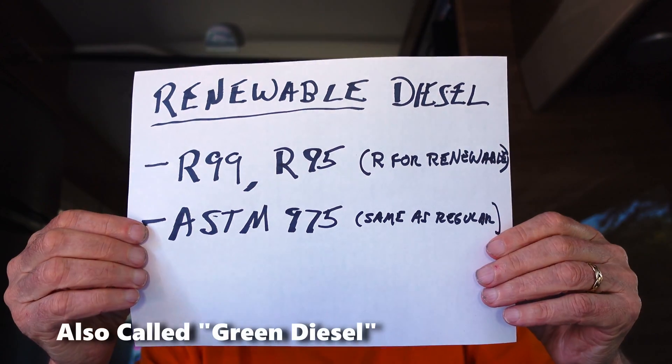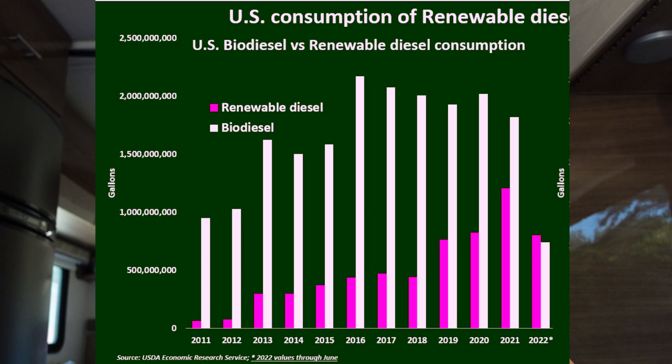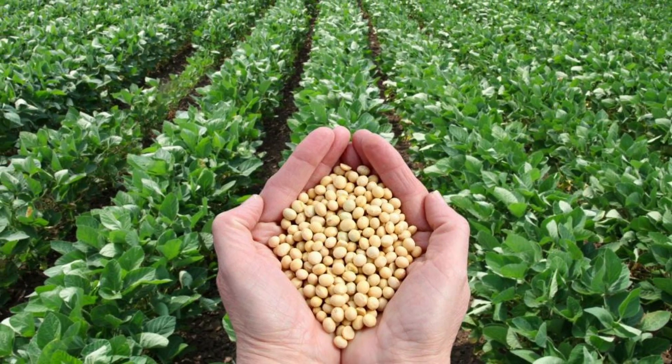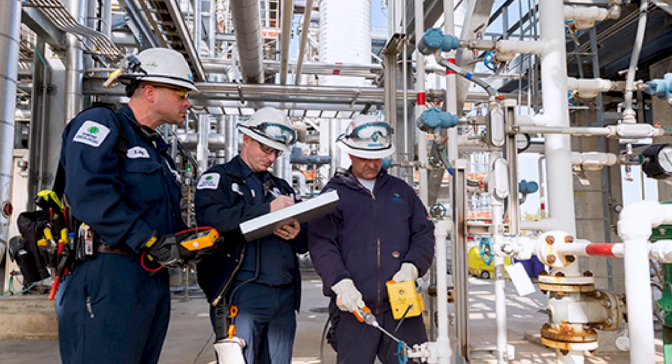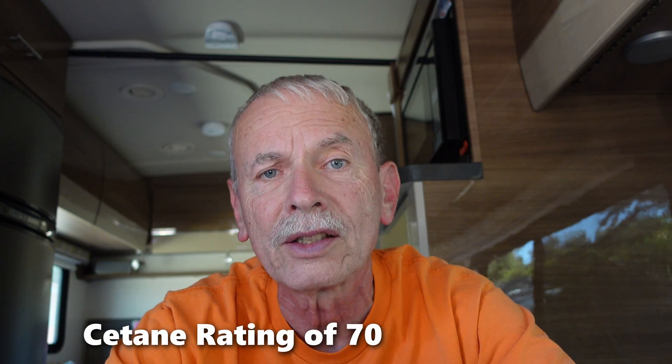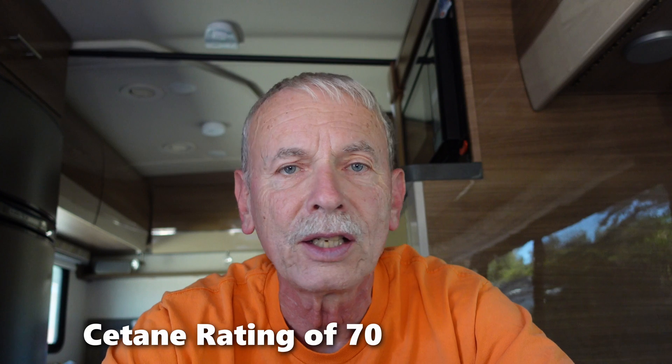Now for the new kid on the block: renewable diesel. It's kind of new and I think it's going to take over from B20. Here in California they subsidize it. It's made from soybeans and other plant materials but it's processed in a petroleum-style plant. It has a bunch of advantages — it's a cleaner burning fuel and gives you a little better performance because the cetane rating is higher.